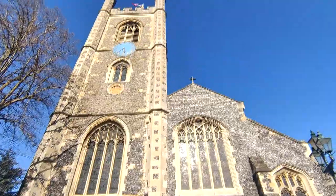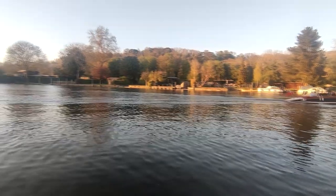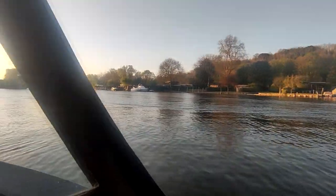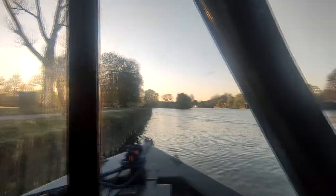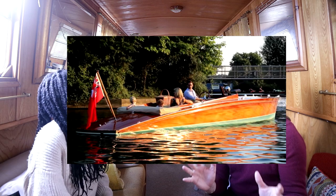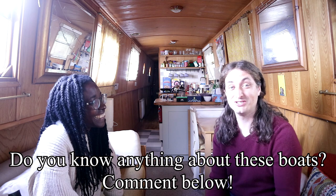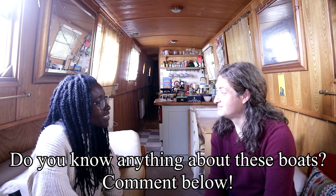One thing we noticed was a type of boat we'd only seen in this area on the Thames — made of beautiful, expensive-looking wood, small little things. They came out in the late afternoon as the sun was setting, just going up and down the river. I called them 'wine boats' because everyone on board had a nice bottle of wine and they'd just go up and down until the bottle was finished, then head home. If anyone knows what these boats are actually called, let us know — I loved the way they looked.